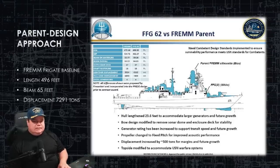We went with the parent design approach for this ship. That means you start with a ship that's already built and functioning in another Navy — or even our own Navy — a parent ship, and then you modify that hull to fit your needs, so you already have a lot of the systems already tested. We're using the FREM frigate as a baseline, making some changes like lengthening the hull to 496 feet from its original length and increasing the displacement to approximately 7,300 tons.